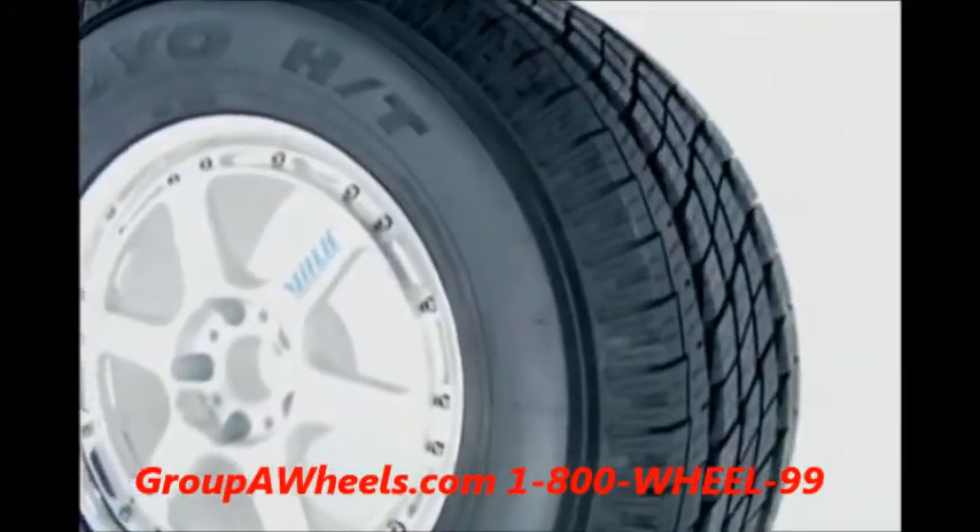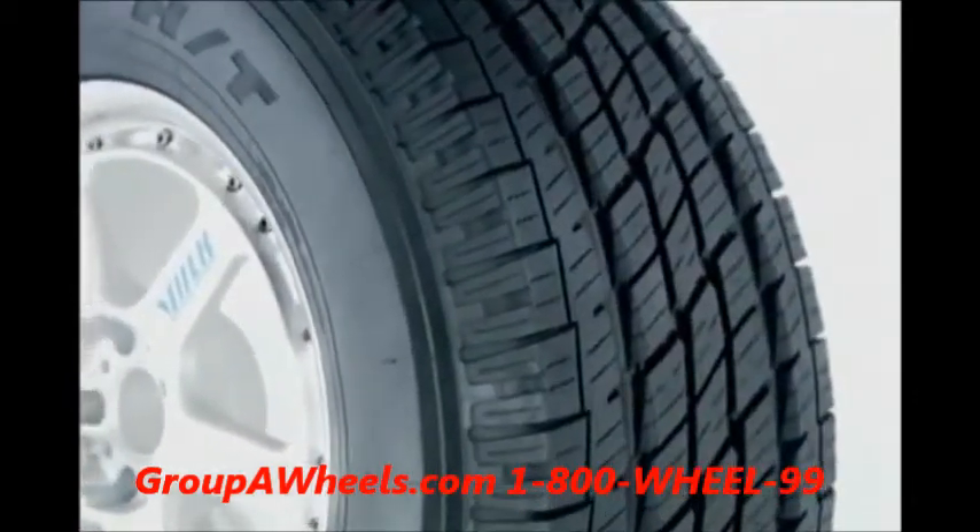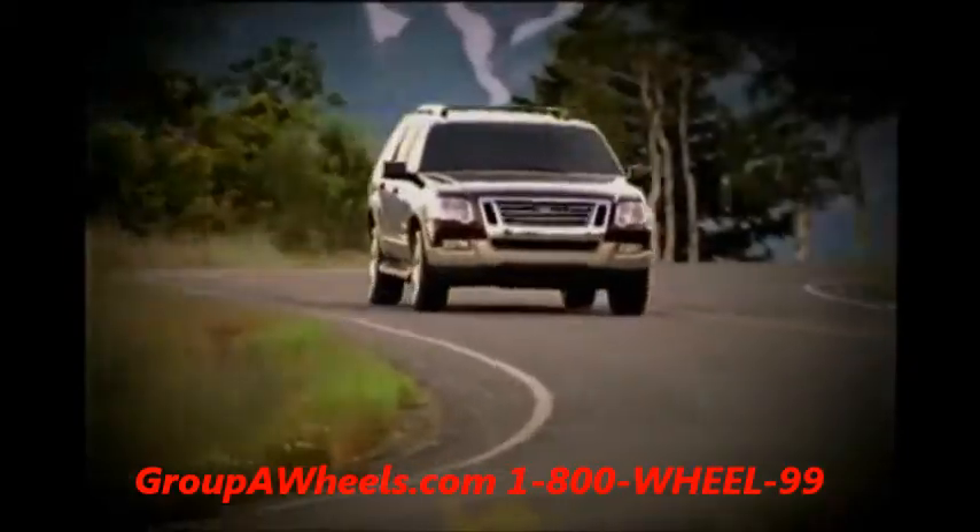Combined, these features make the Toyo Open Country HT a more refined, durable and long-lasting highway terrain truck tire with an exceptionally smooth and quiet ride.